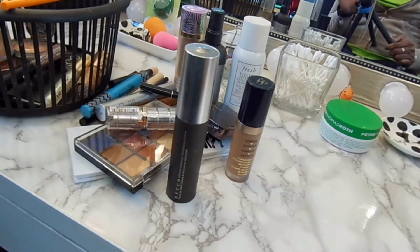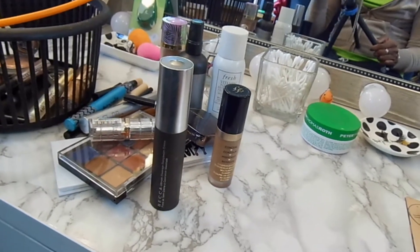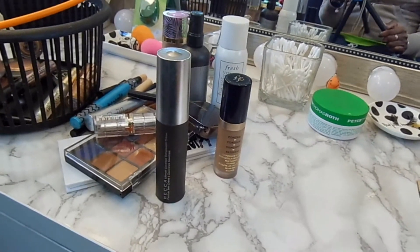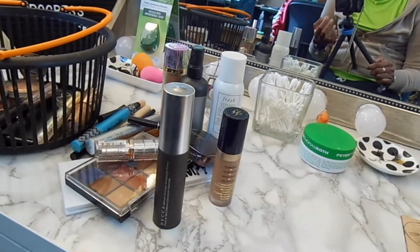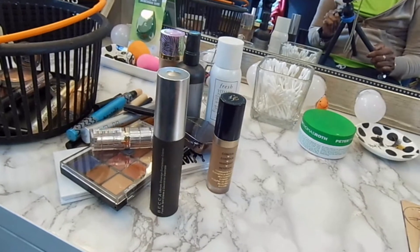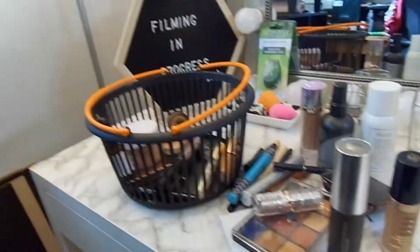I always hit rouge status by April — not bragging, just saying. That's just how much I would spend, but now that I'm being very conscientious of what I bring into my collection, I'm not even sure I'll hit rouge status this year. But that's neither here nor there. Let's just take a look at what we used last week.